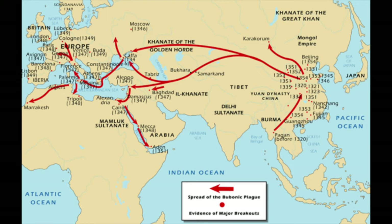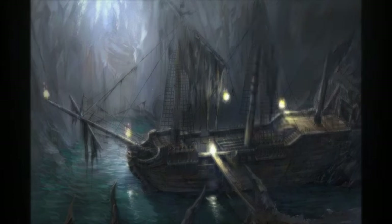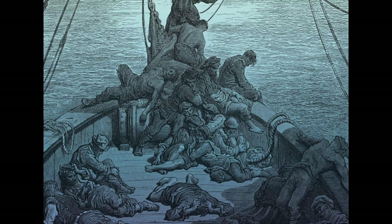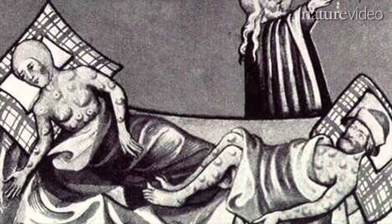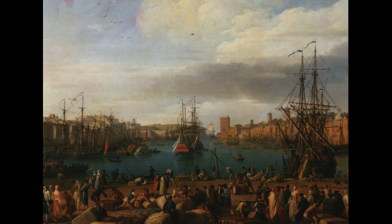This bubonic epidemic is thought to have originated in Asia over 2,000 years ago and was almost certainly spread by trading ships. When 12 ships from the Black Sea docked in the Sicilian port of Messina, people were met with a horrifying surprise. Most of the sailors were dead and those still alive were gravely ill, covered in black boils that oozed pus and blood. Sicilian authorities hastily ordered the ships out of harbour, but it was too late — the great pestilence had arrived.